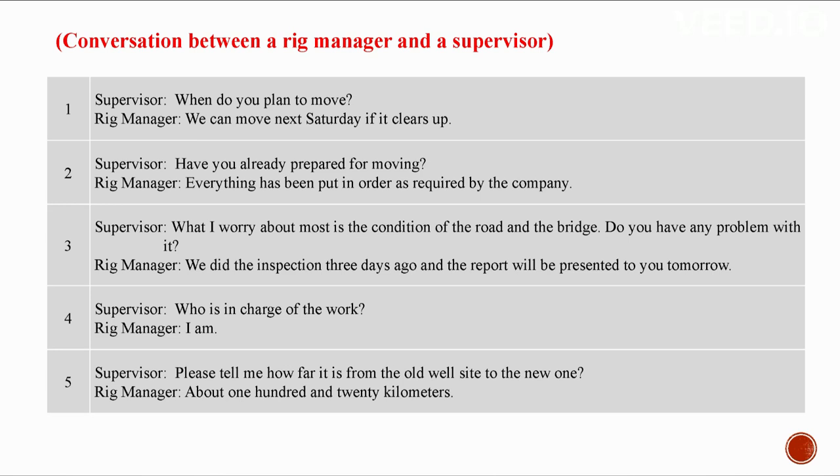Pre-drilling preparation. A1: Inspection for road and bridge conditions. Conversation between a rig manager and the supervisor. When do you plan to move? We can move next Saturday if it clears up. Have you already prepared for moving? Everything has been put in order as required by the company.